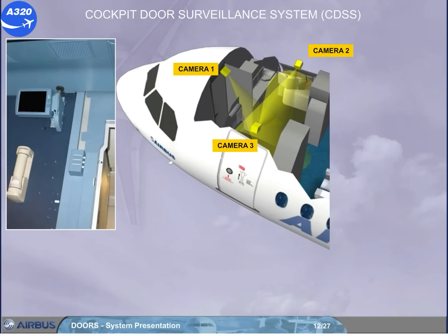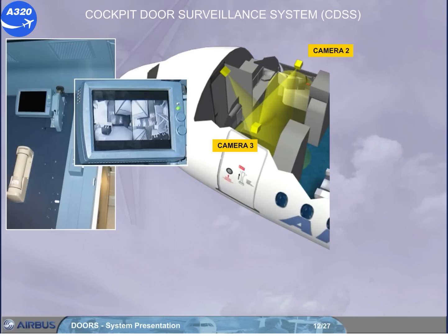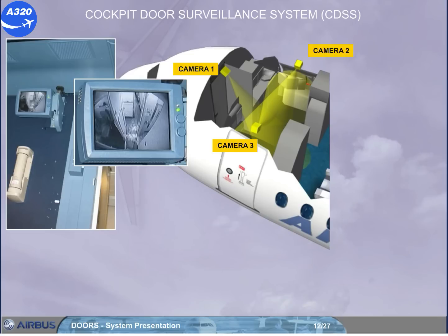The LCD screen is mounted on the rear cockpit wall to display the view from the three cameras. Pictures from camera one are shown on full screen, and pictures from camera two and three are shown on split screens. Note: if entrance to the cockpit is requested via the keypad, the CDSS automatically activates from power safe mode to camera one.